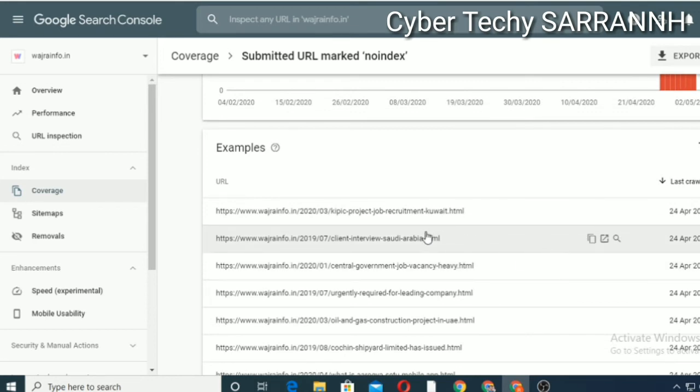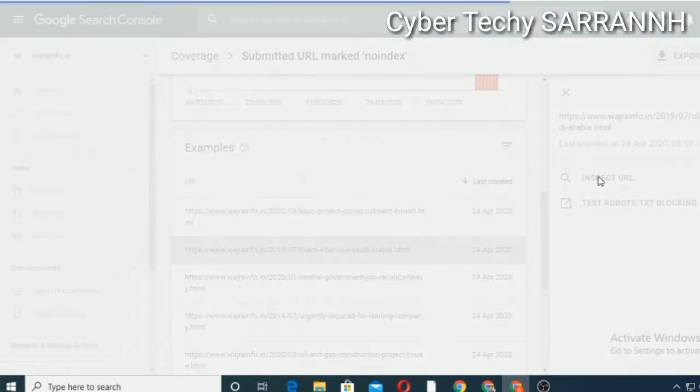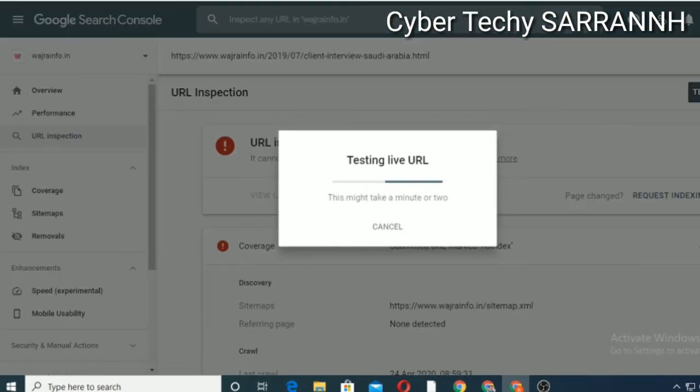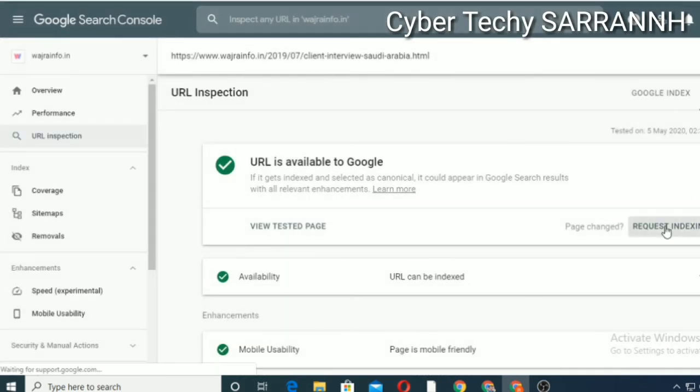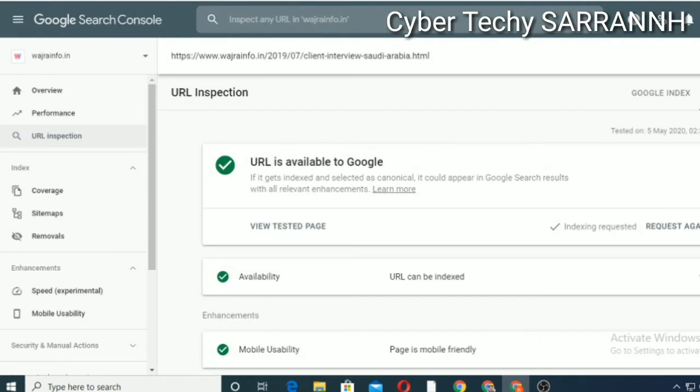Let's check another URL from this blog. Select Inspect URL — it shows like this. Click on Live Test. You want to solve all your no index URLs like this, doing it manually. Click on the link, select Live Test, and request indexing. Yes — the URL is available to Google. Click on Request Indexing.